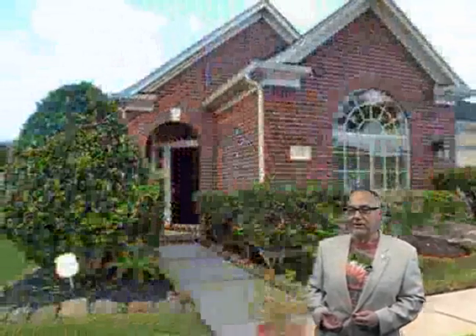From the minute you drive up, you're going to enjoy the beautiful landscaping, and inside you're going to love the beautiful colors and finishes throughout this fine home.